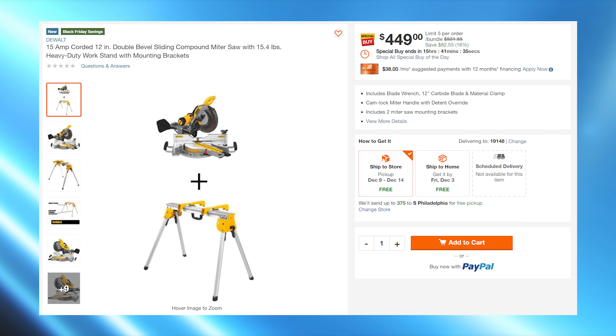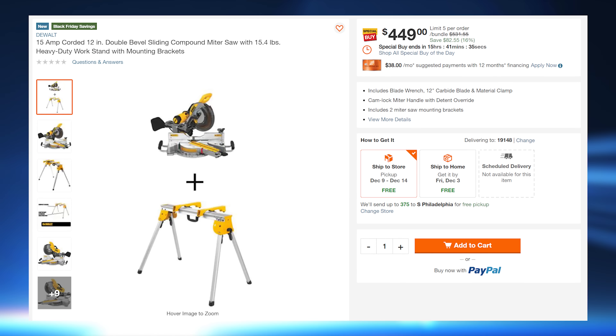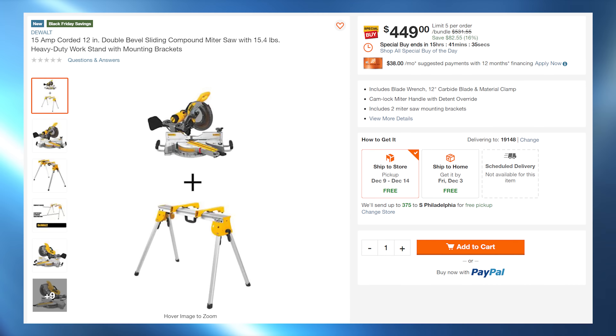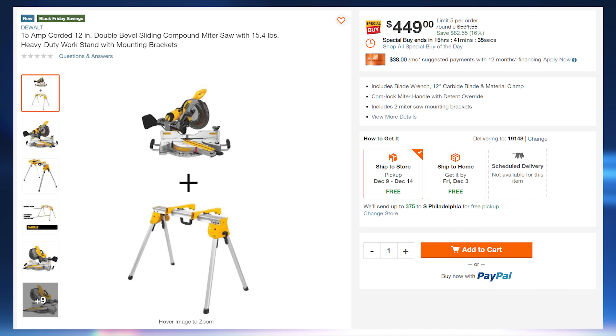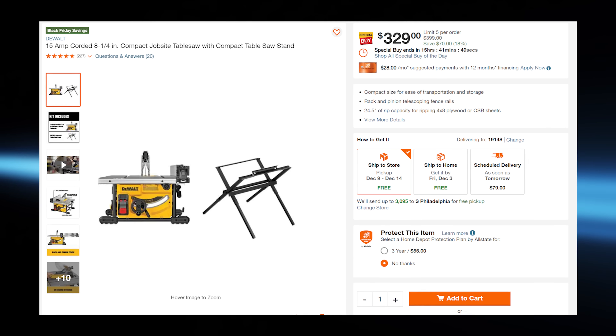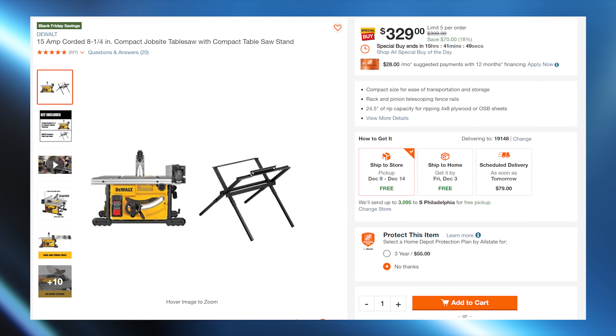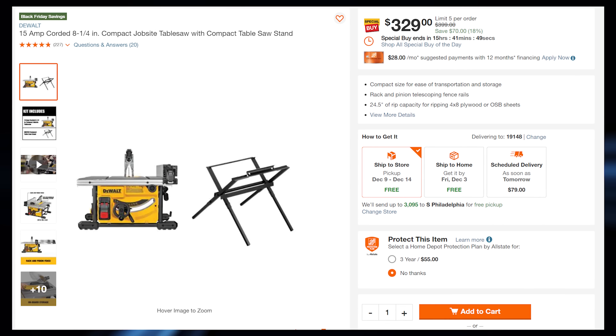Next up, we have DeWalt's big saws. They have their 12-inch double bevel motor saw with stand at $449. Usually we see that saw at $399, so they're throwing in the stand for an additional 50 bucks. It's a solid deal. They also have their compact job site table saw, comboed up with a stand for $329. Once again, a solid deal because these are solid tools that'll make you a ton of money.